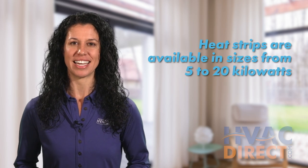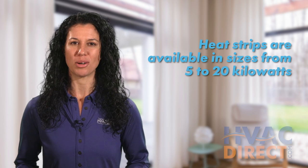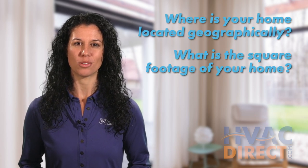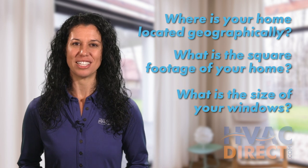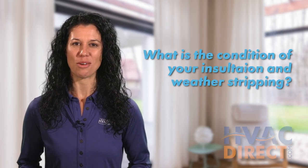Heat strips come in a variety of sizes, from 5 to 20 kilowatts, and have different voltage requirements. To match your house to the right size heat strip, consider these factors: Where is your house located geographically? What is the square footage of your house, keeping in mind any rooms with a high ceiling? What is the size and orientation of your windows? And how is the condition of your insulation and weather stripping?